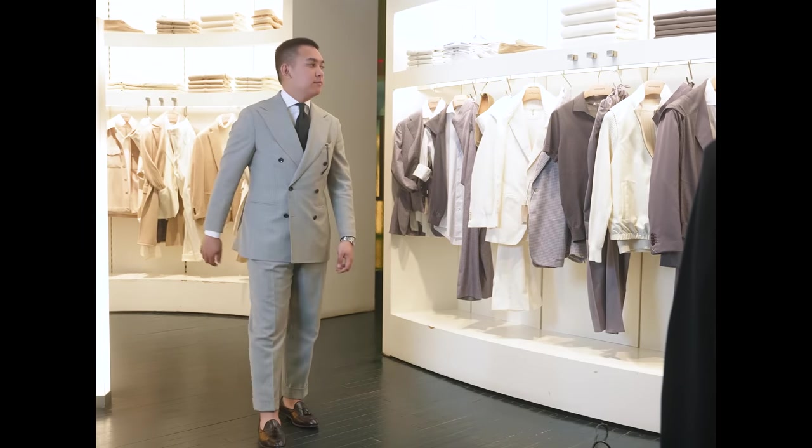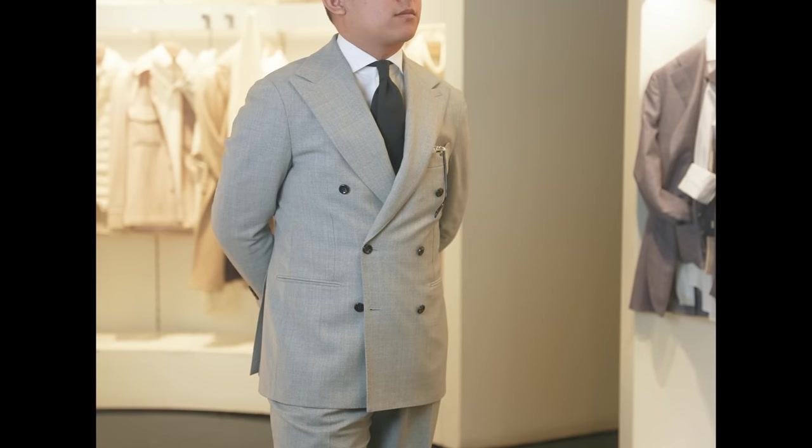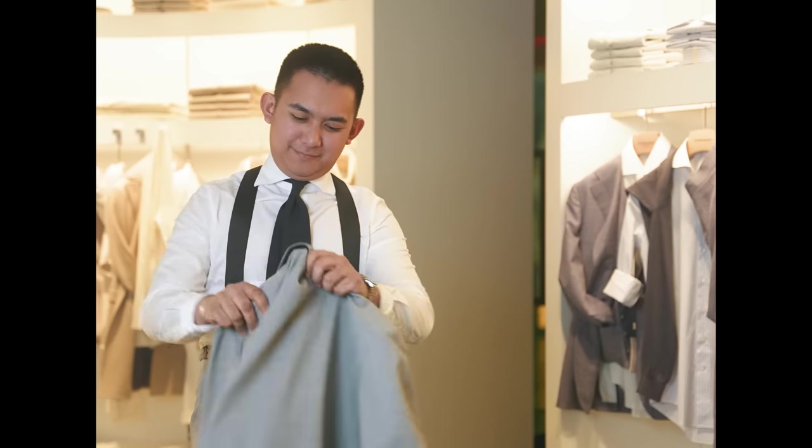Now, a classic gray suit — here, double-breasted, which is generally my preference. What's great about this particular suit is, as a four-ply wool, it's wrinkle-resistant. It's perfect for travel and for work.